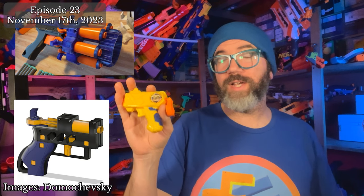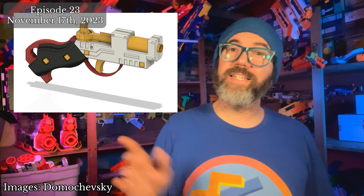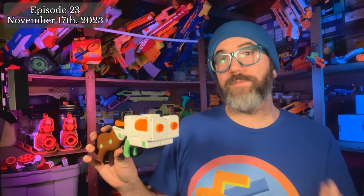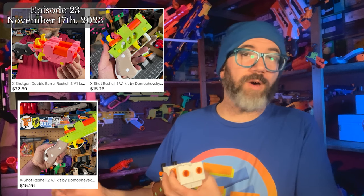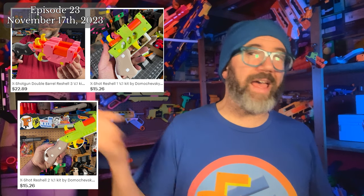Following up the conductor's revolver and his first X-Shot Micro reshell, Domachevsky continues to innovate with the Micro's tiny power system. His second reshell is a flintlock-inspired single-shot design, and his third is the same flintlock design but with two micros for double the fun. All of these reshells can be constructed with just the recycled hardware from the Micro and the 3D printed parts, making them fun, easy, and inexpensive to build. STL files are available on Domachevsky's Etsy, and Maritime Foam offers complete printed kits with or without included X-Shot Micros.